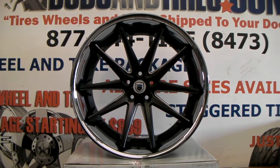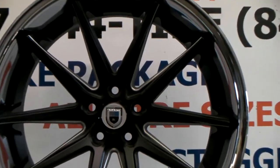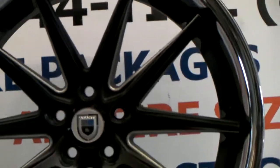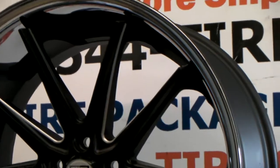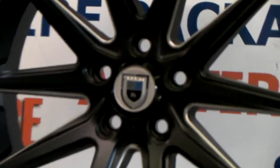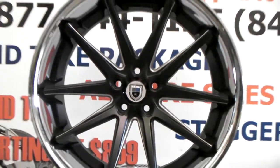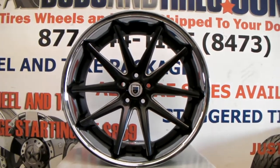Right now we are looking at the Asante ABL5. This is the black milled Asante with the chrome lip. It is a one-piece wheel, so it's a lot cheaper than the three-piece wheels you're used to seeing, but it has the same beautiful Asante logo. Great looking wheel, nice detail — the chrome lip really sets it off.